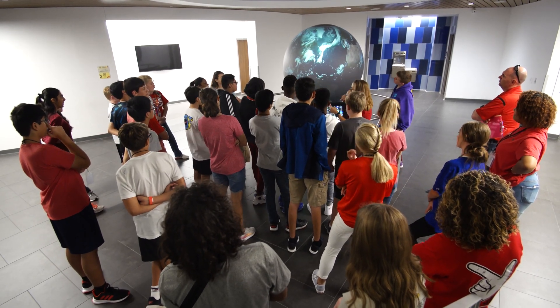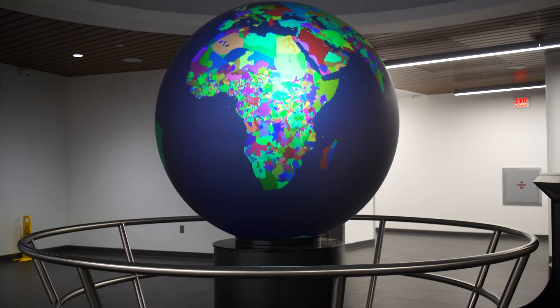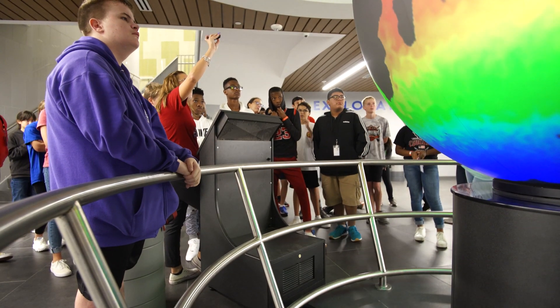A centerpiece of the site is the OmniGlobe. This interactive globe allows students to visualize geography, weather data, climate, ecology, and demographics in real time. It can also be programmed by students to create natural representations on a global scale.